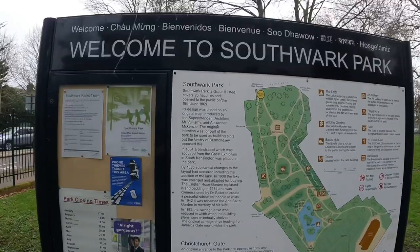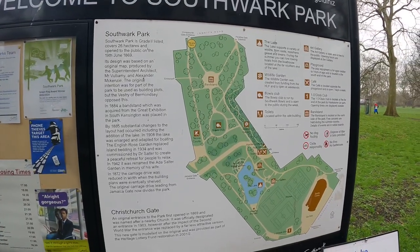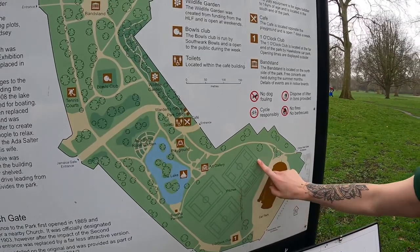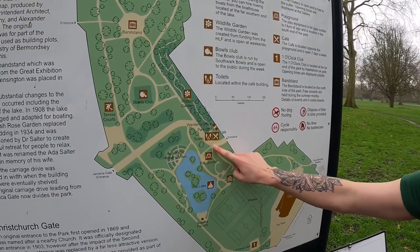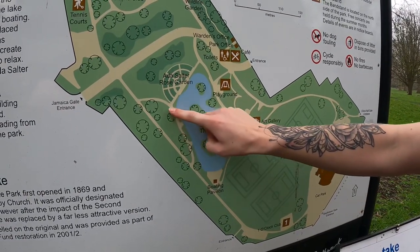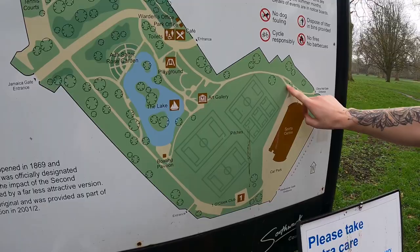So this is Southwark Park Run and basically on the map it starts along here, everyone spreads out and onto the path. It goes all the way up past the playground, down around the lake, turn around, and then follows all the way around the park — and you do that a few times. That's the route — could be out of date by the time this goes out, but that's the route for first-timers.